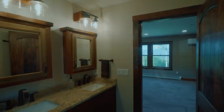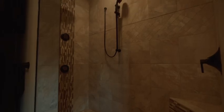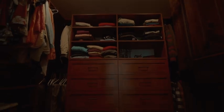The primary suite features an upgraded bathroom as well as a walk-in closet with a professionally designed closet system.